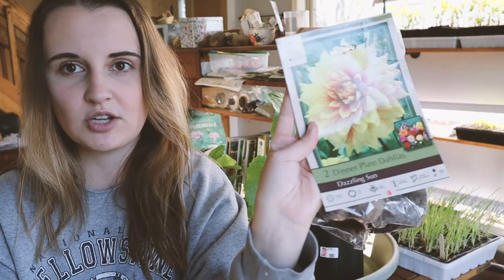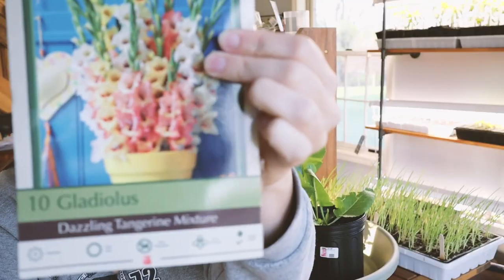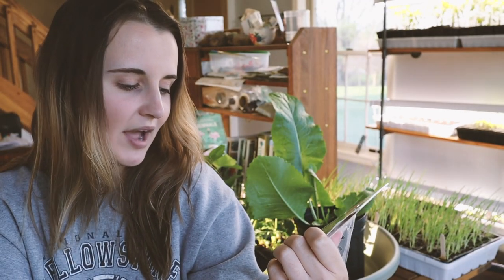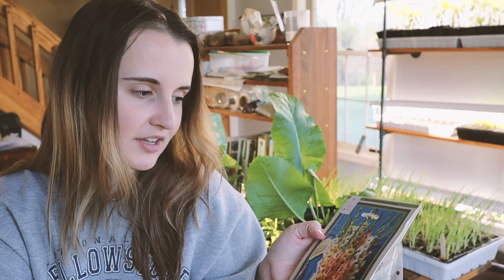I picked up two different dahlias: a really pretty yellow and orange dinner plate dahlia called Dazzling Sun — a large dahlia that reminds me of our farm's name — and orange dahlias called Prince of Orange. I was also inspired by someone who showed me gladiolas they planted, so I picked up a mixture called Dazzling Tangerine. I love the sherbet colors — yellows and whites. There are ten bulbs in here and I don't know much about growing gladiolas, but I'll figure it out.